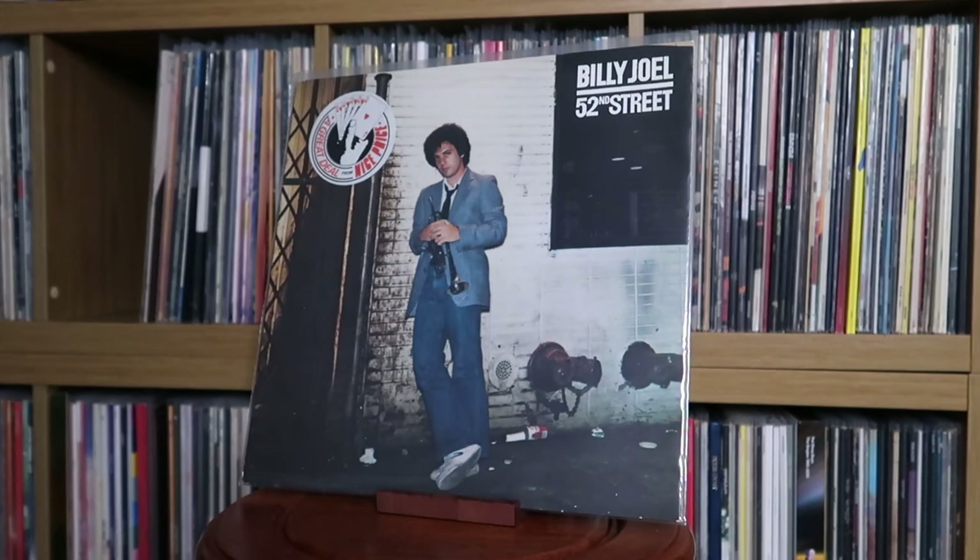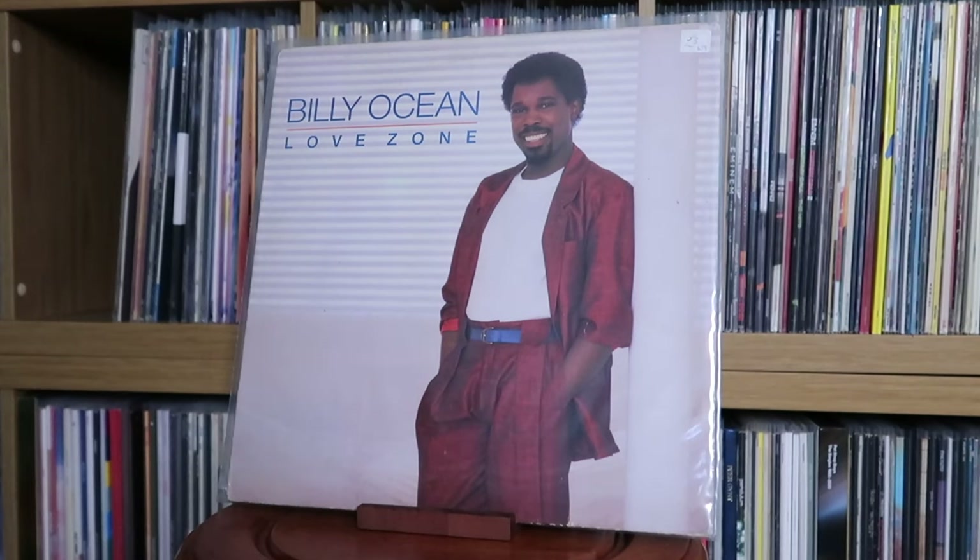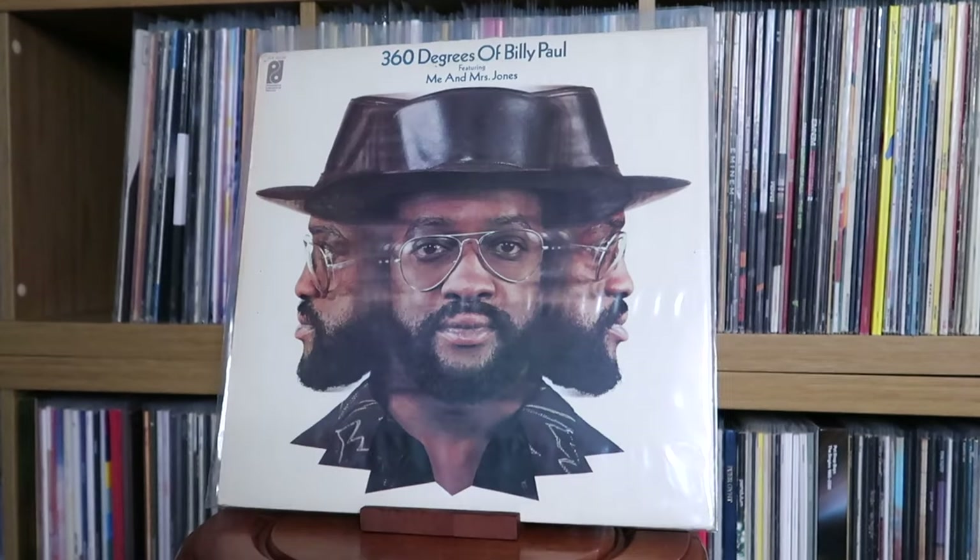Bill Withers: Greatest Hits. Billy Joel: 52nd Street; An Innocent Man. Billy Ocean: Love Zone — really big fan of this album, great tracks, the title track is such a bop. Really recommend this album. Billy Paul: 360 Degrees of Billy Paul — we all know Me and Mrs. Jones, but Billy Paul is literally so soulful and this record exemplifies that. Definitely recommend.